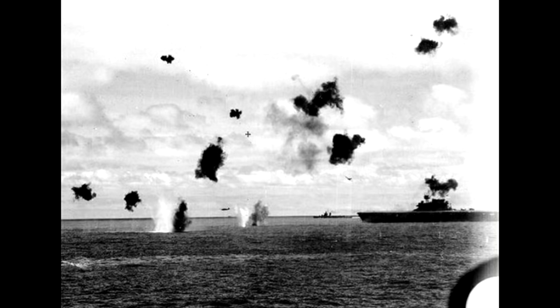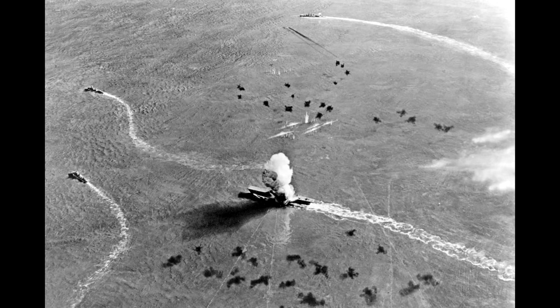Machine guns generally fire tracer, solid, and occasional incendiary rounds, but are too small to fit explosive warheads on individual projectiles. Light anti-aircraft guns — typically the smallest weapons described as cannon — can have a small explosive tip but are characterised as close-range defence weapons only. Medium anti-aircraft guns are designed to reach out further, ideally striking targets before they release their bombs or torpedoes, but are still mainly for defence of the ship they're mounted on.